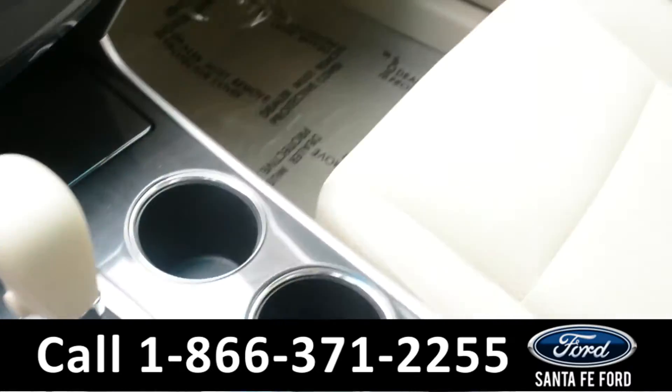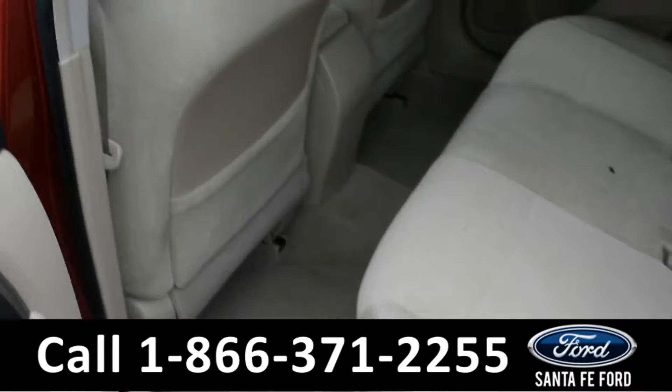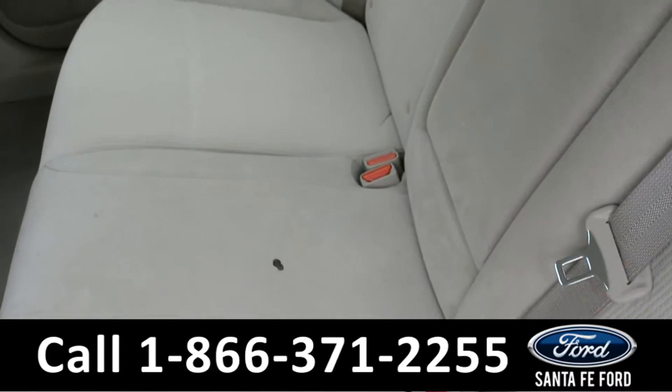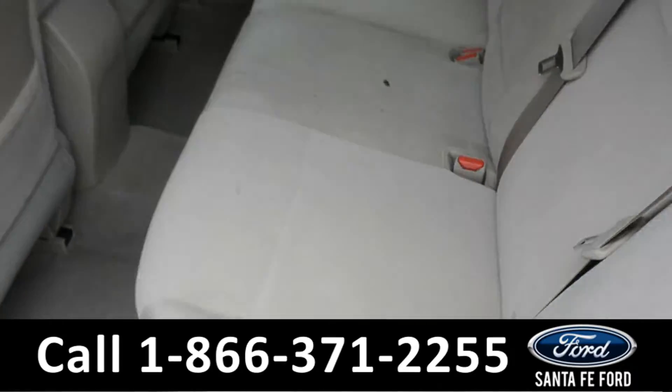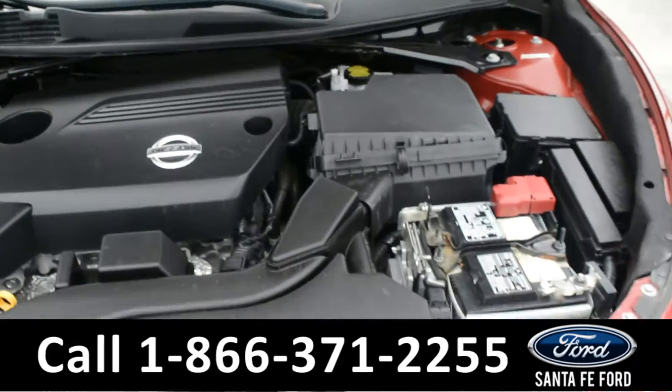Now let's take a look at the back. Here's a closer look at the back row. There are just some slight burn holes back here. Under the hood is a 2.5 liter I-4 engine.